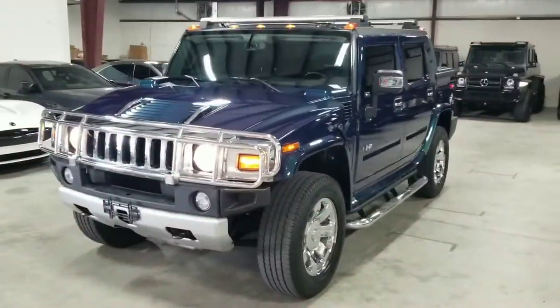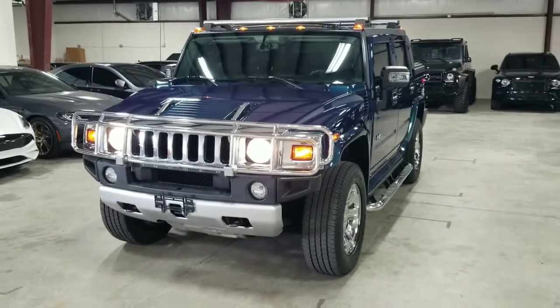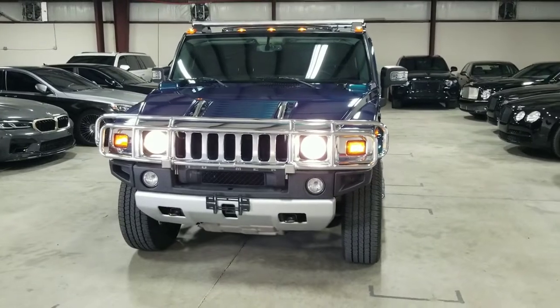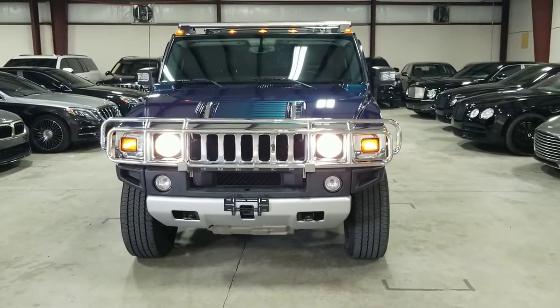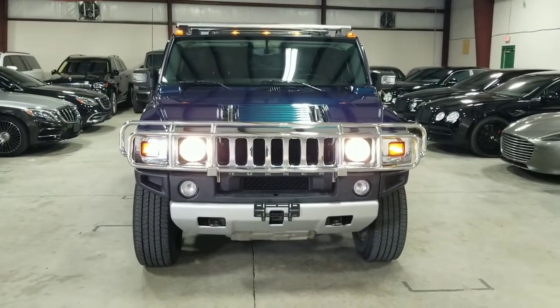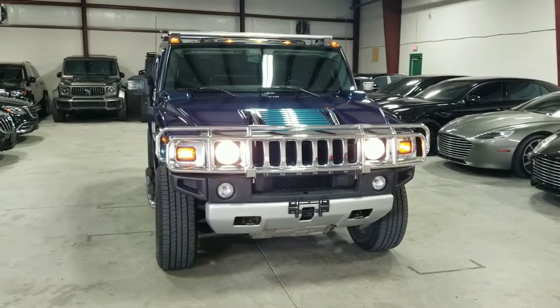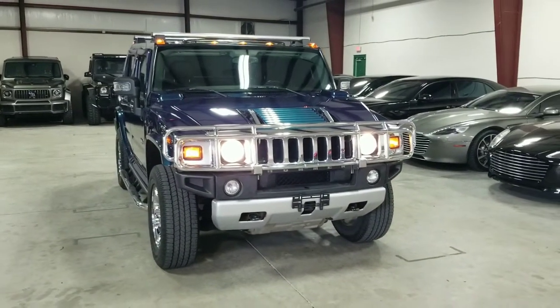This is our 2008 Hummer H2 SUT Ultramarine Limited Edition. If you'd like to see more pictures of this vehicle, you can do so on our website, mmgcars.com. If you have any questions or inquiries, please give us a call, text, or email us and we'd be happy to help. Thank you.